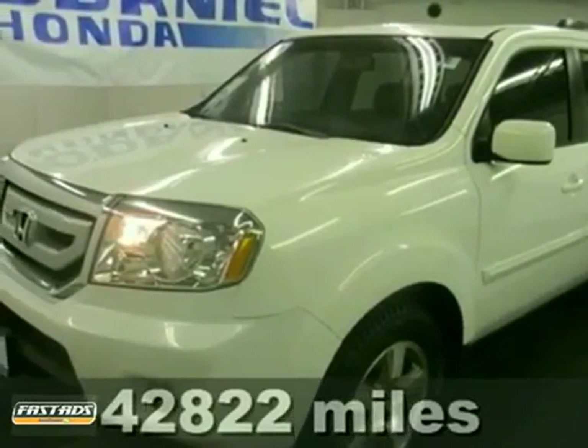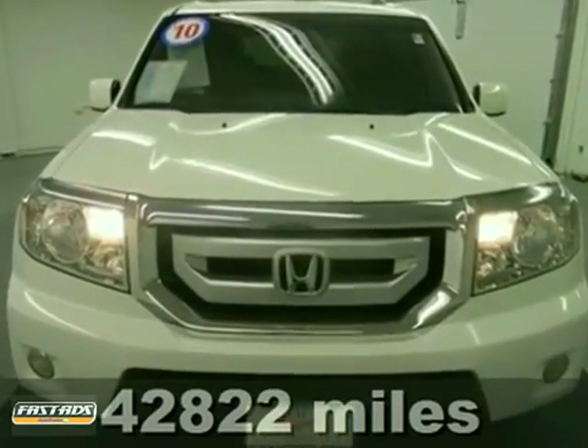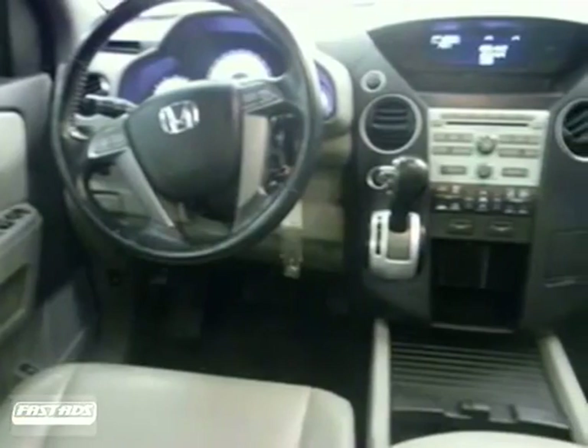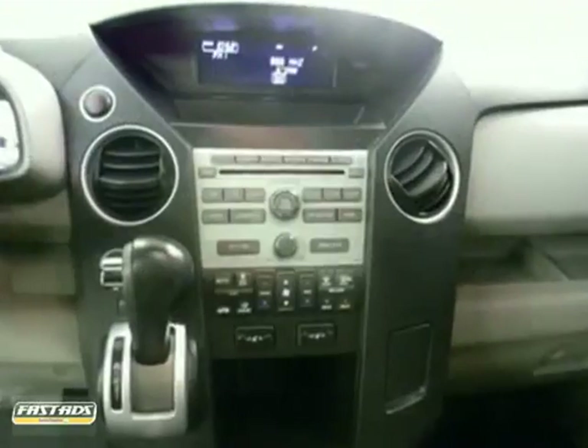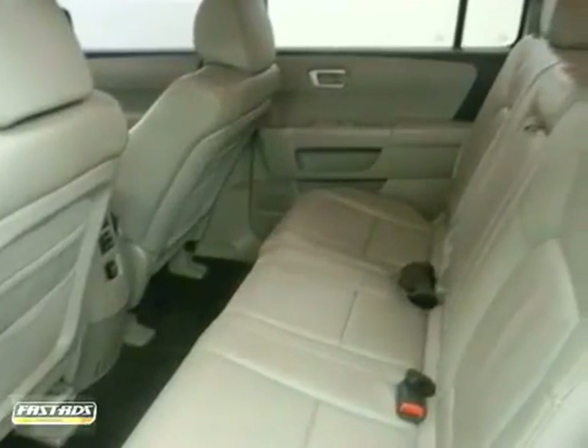It's a 2010 Honda Pilot. Known for convenience and comfort, the Pilot is packed with standard features, including one-touch power windows, tilt-and-telescopic steering wheel, reclining rear seats, and a premium 7-speaker audio system with MP3 input.